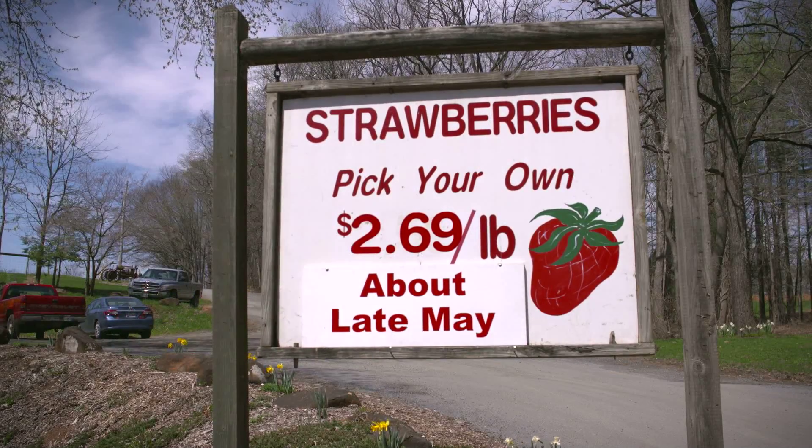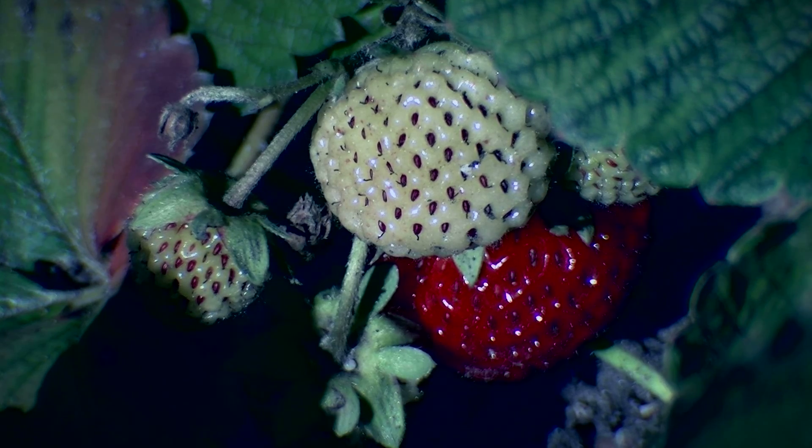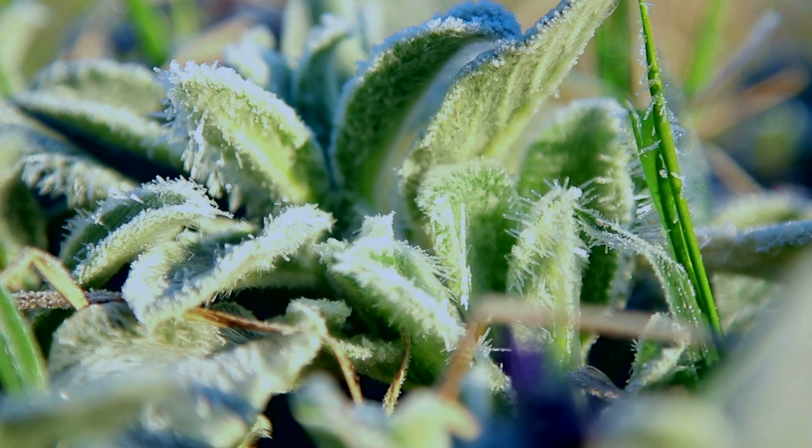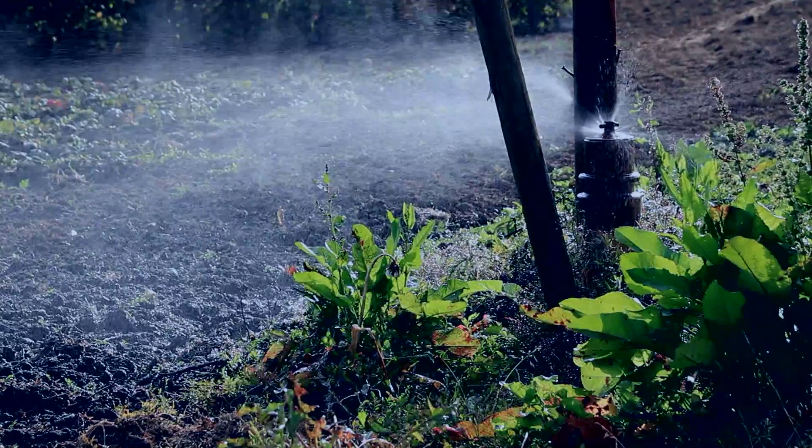In early spring, saving strawberries from frost is a battle the Butlers wage nightly. Wade would start driving around, looking at temperatures, recording the time and temperature, and when it got close enough, he'd determine they were going to have a frost event and needed to turn the irrigation pumps on to put water out and protect the crop.